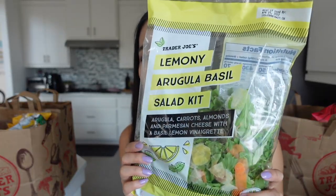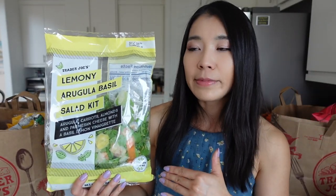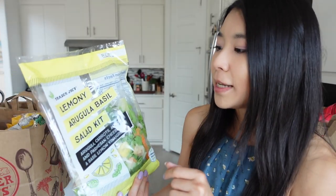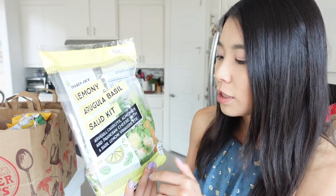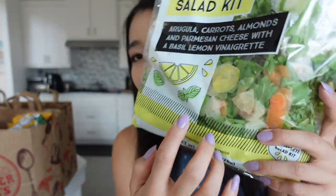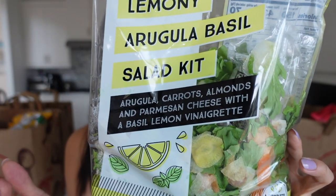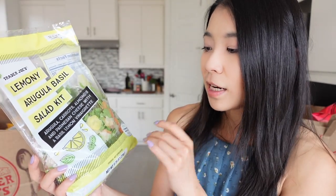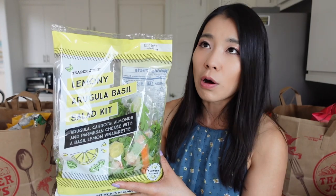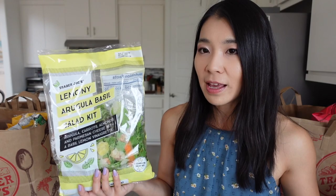A repurchased item — if you haven't tried this yet, make sure you try it out. This item is perfect for spring season, perfect for summer. This is the Trader Joe's Lemony Arugula Basil Salad Kit. It contains arugula, carrots, almonds, and Parmesan cheese with a basil lemon vinaigrette. I really, really like their dressing. Their lemon vinaigrette with basil flavor is just so refreshing — the most refreshing salad dressing I've ever had in my life. It's so much better than a lot of restaurant dressings.